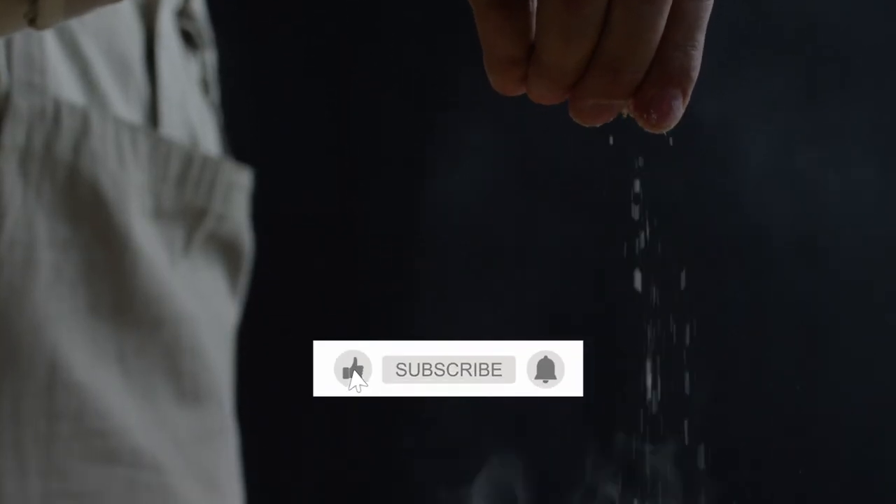If you enjoy the content, please give us a thumbs up and follow our channel for more helpful videos. Let's dive in!